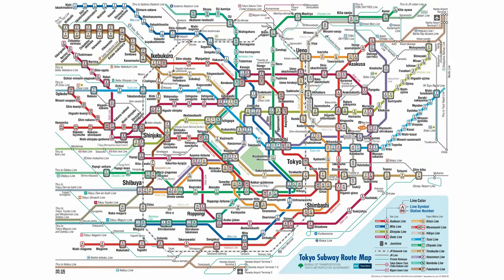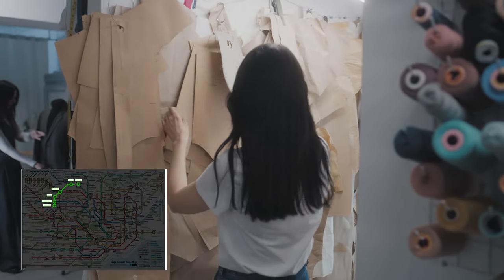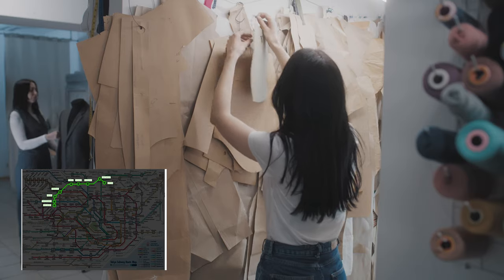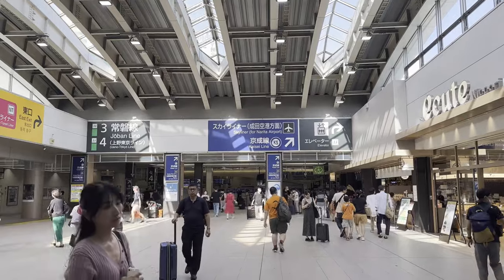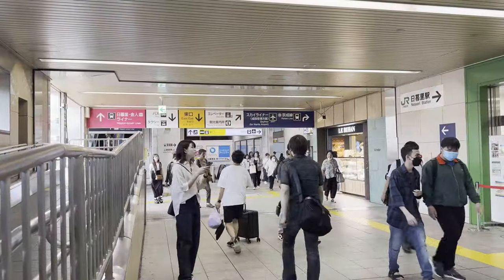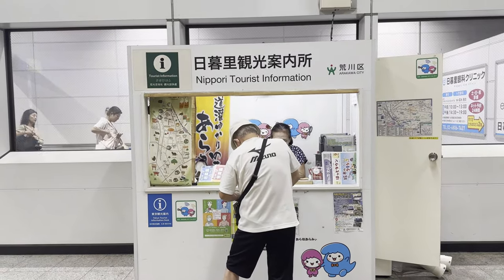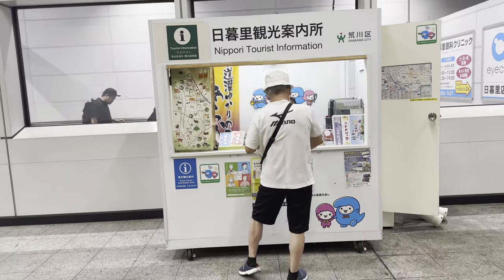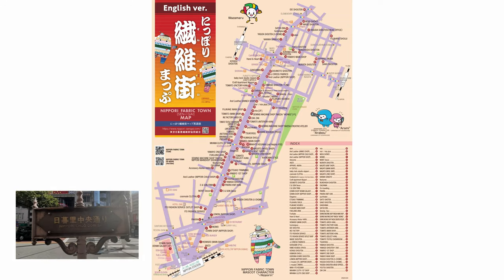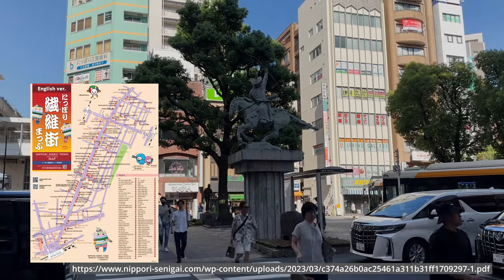This is a video in the series along the Yamanote line and I will visit Nippori station and the surrounding area today, which is known for its fabrics and a large cemetery. This is a bigger station on the Yamanote line and listed as a tourist attraction, therefore you can find a tiny tourist booth beside the escalator towards the east exit. I was keen to see the fabric street, Nippori Chuo-dori. I received a map at the tourist information but you can download it at this link.